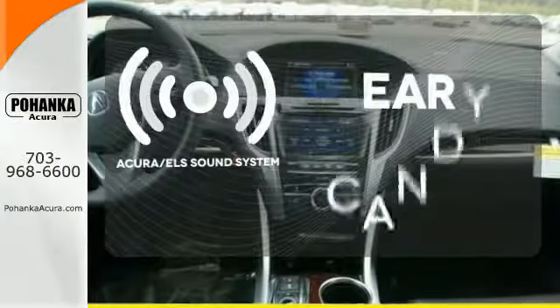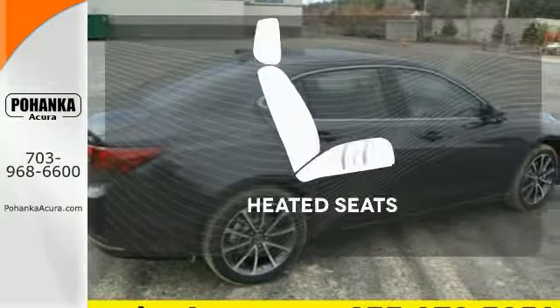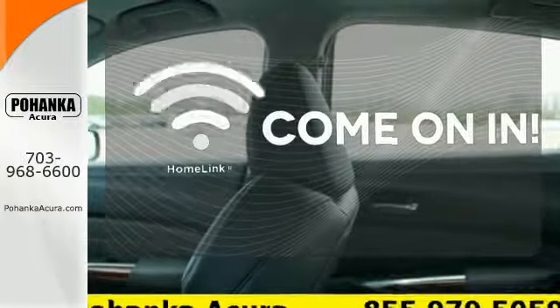The Acura ELS sound system gives you a rich listening experience. The heated seats keep you comfortable no matter how cold it is. Doors open and your path is well lit with Homelink.